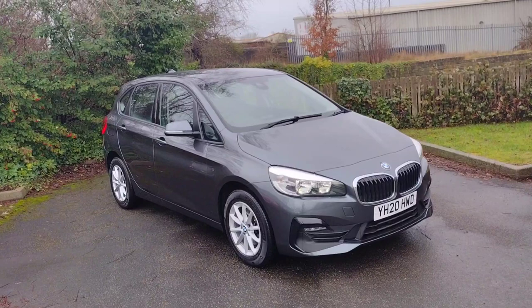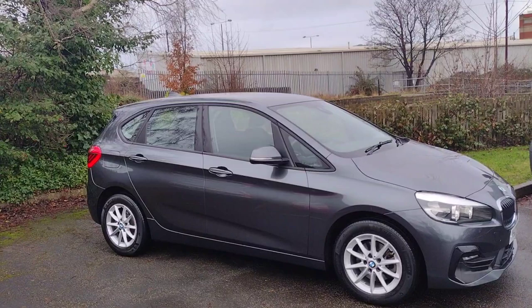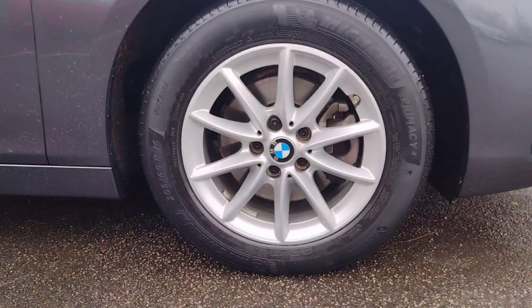Hi there, welcome back to DMK's Skoda in Wakefield. Today I'm going to be showing you around this BMW 2 Series. It's the 218i petrol automatic 1.5 litre with 138 brake horsepower, and it really is a very practical car. I'm going to show you around it and show you some of the features.